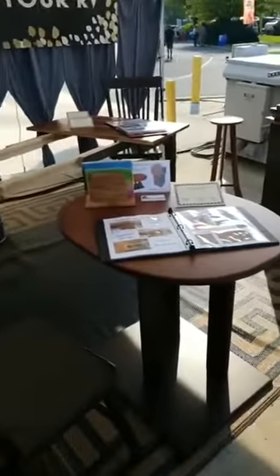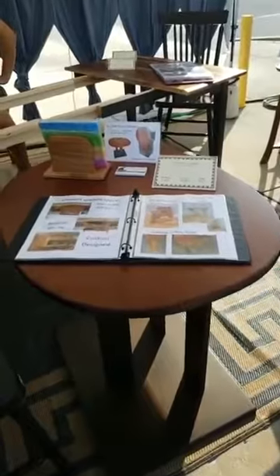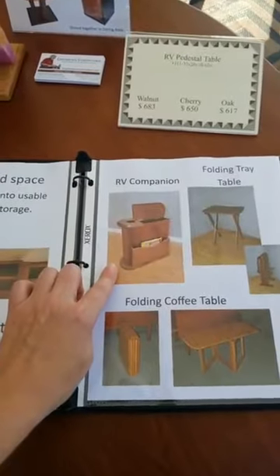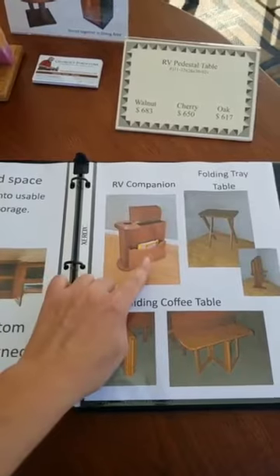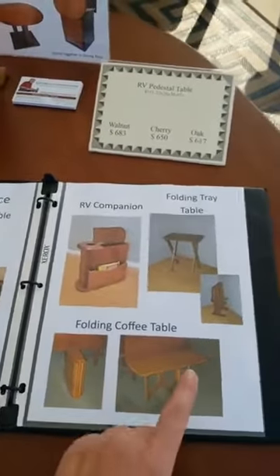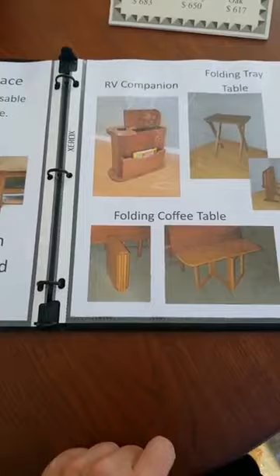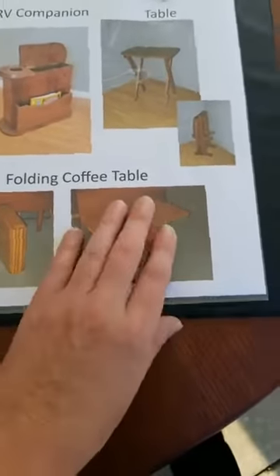The neat thing too is our RV butler and table combination. Here is an RV companion that goes between the front captain's seats — you can put books and also store things inside. There's a cup holder. We also have our folding tables, including this folding coffee table, which folds up small for storage and then opens up to a small coffee table.